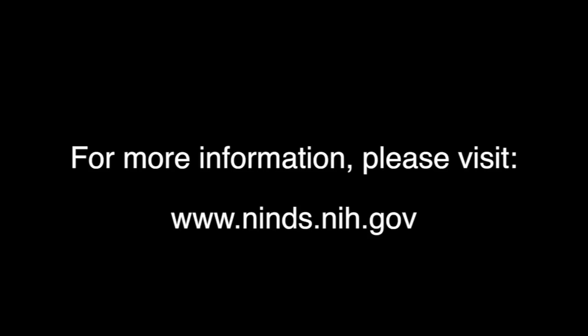For more information, please visit the website of the National Institute of Neurological Disorders and Stroke at www.ninds.nih.gov.